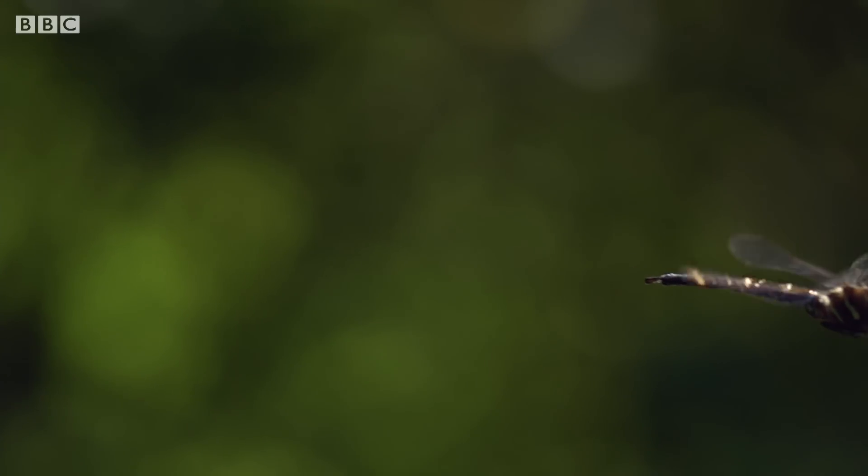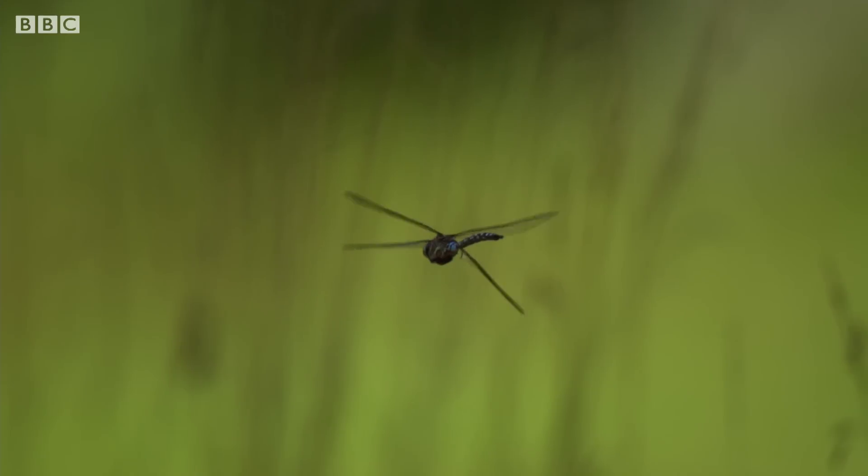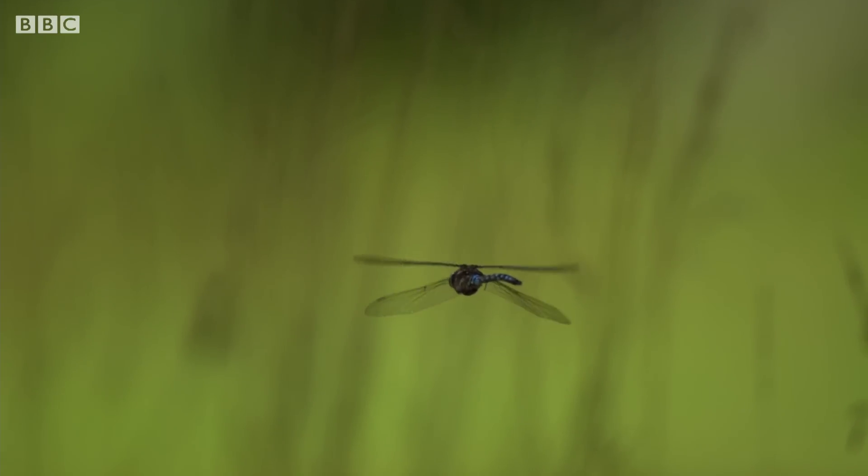It's beautiful how these dragonflies move. Their two sets of wings work independently, giving them incredible maneuverability and speed.